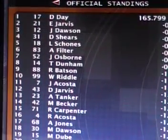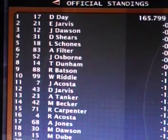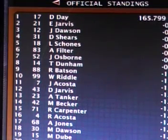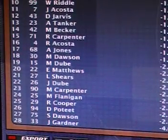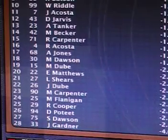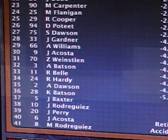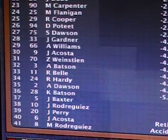Dalton Day the winner. Earl Jarvis comes home second — a good run for him. Then John Dawson, Dougie Shears, Levi Shones in fifth. Alex Filter, Josh Osborne, Tripp Dunham, Russ Batson, and Wes Riddle in the top ten. Championship leader Morgan Carpenter comes home 23rd, and with Jasmine Acosta finishing 40th, that's going to extend Morgan's lead possibly. Three races remaining after Atlanta.